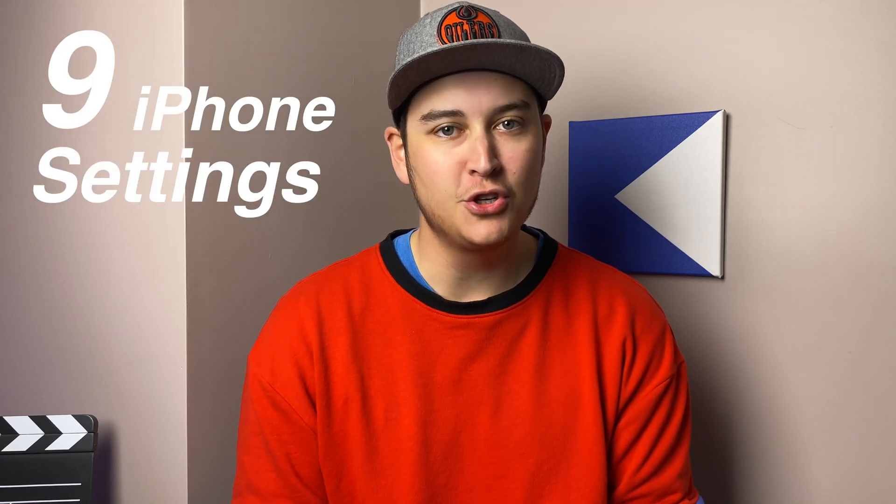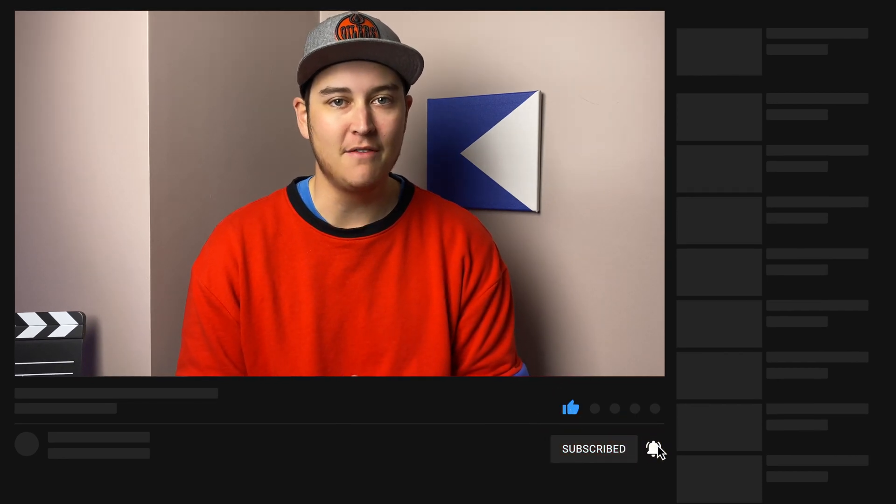Here are nine iPhone settings that you should shut off on your iPhone. Some of these settings are actually turned on by default, so you might want to check your iPhone in this video. Let's go ahead and get started right now.